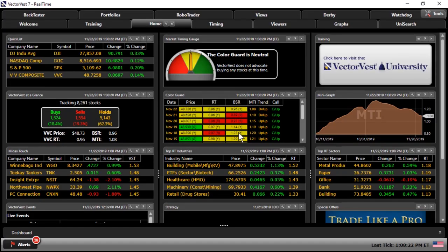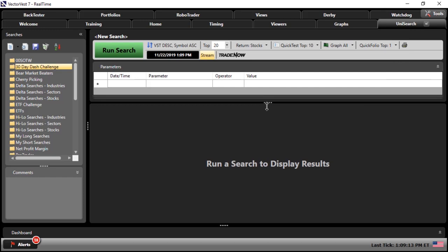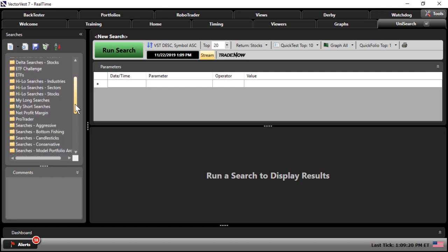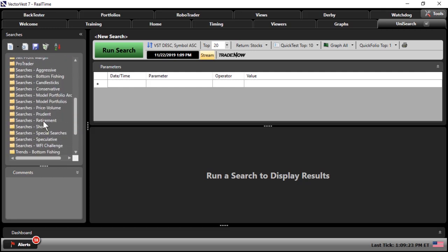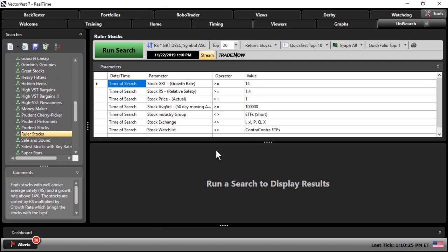What I'd like to do now is go in and show you just how easy it is to use the VectorVest program to find these high-growth ruler stocks. From the homepage, I'm simply going to go up to the main toolbar and choose the Unisearch tab. That brings me into our Unisearch tool, and over on the left we have our search directory. I'll scroll down to searches prudent, then find the search called ruler stocks. Once we click on ruler stocks, it shows the parameters that need to be met just to make it onto this list.